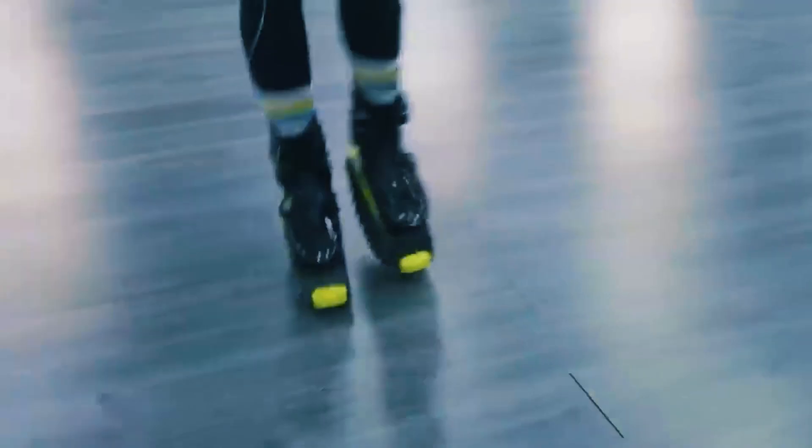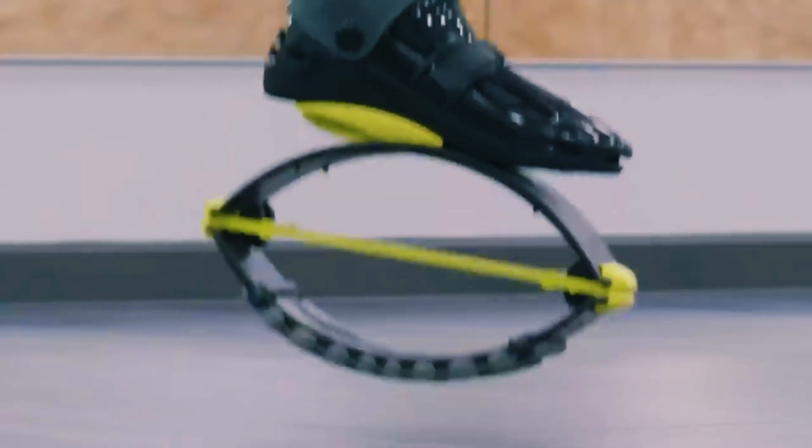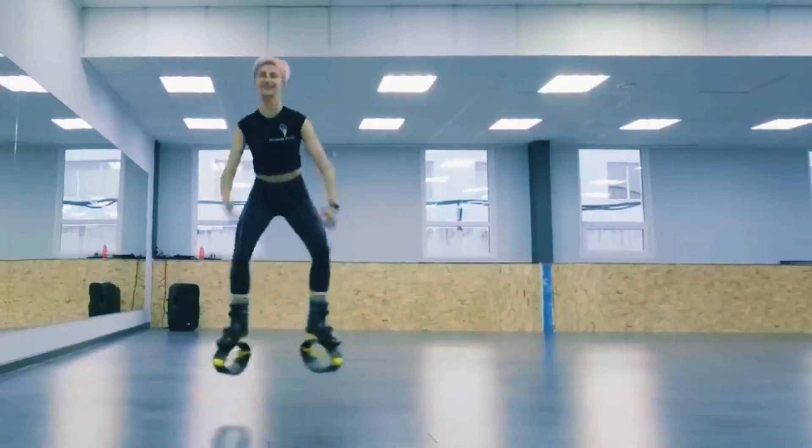Additional benefits include improved sleep, enhanced productivity, and reduced nervousness. These amazing shoes are priced at $265.